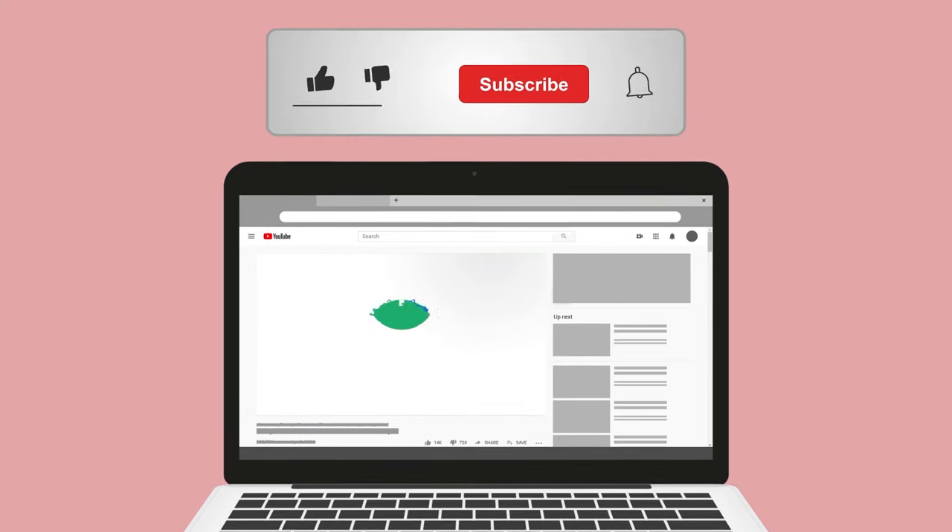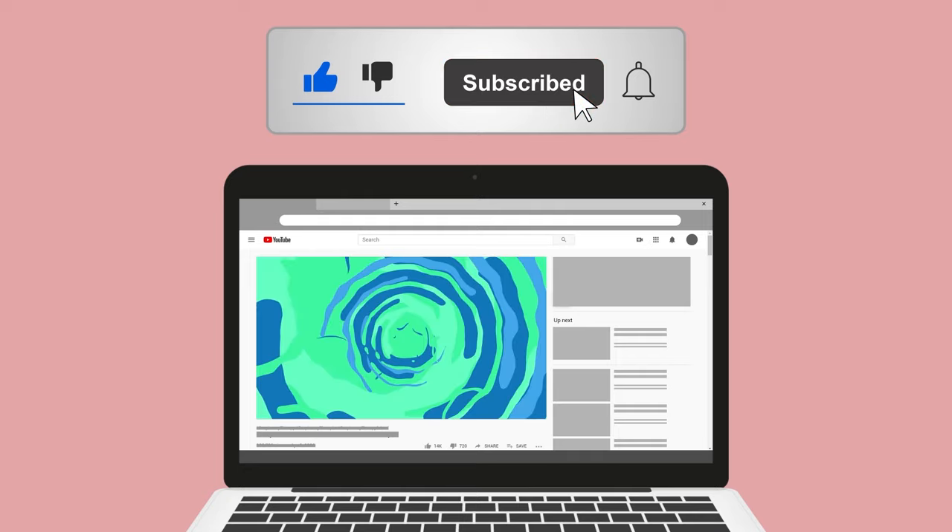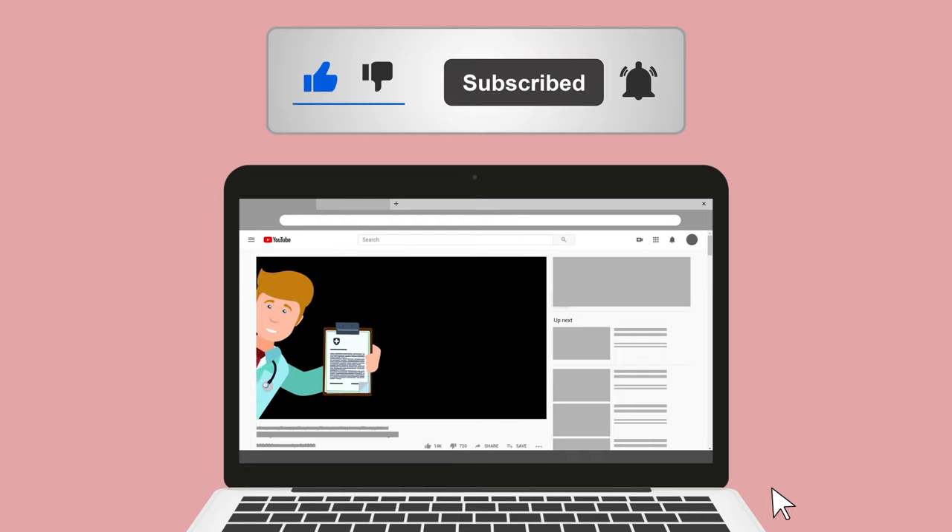Do me a huge favor and hit the like button — it really helps support the channel and I greatly appreciate it. While you're down there, go ahead and click the subscribe button as well, because we have a ton of other videos on our channel that I think you will enjoy.